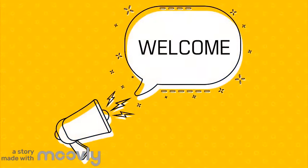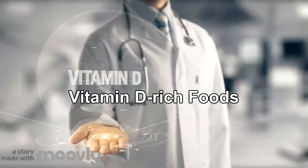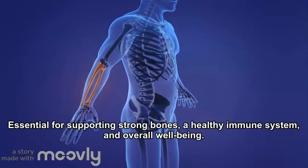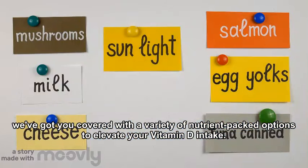Welcome to our channel. In today's video, we are diving into the world of vitamin D-rich foods, essential for supporting strong bones, a healthy immune system, and overall well-being. Whether you are soaking up the sun or seeking alternative sources, we've got you covered with a variety of nutrient-packed options to elevate your vitamin D intake.